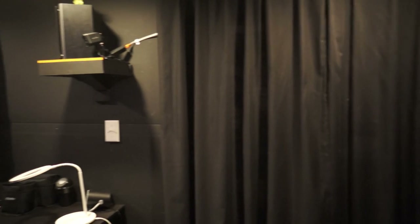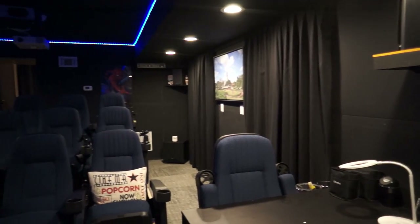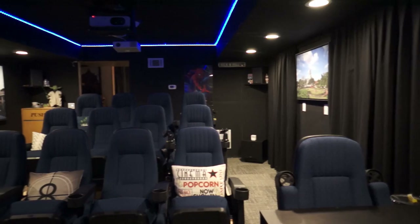Let's talk lighting. Dimming the lights every time you watch a movie and turning them up and down during and after a movie can get annoying and take away from your whole theater experience.